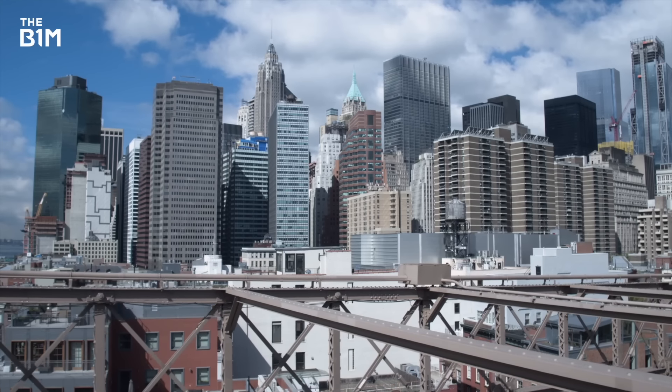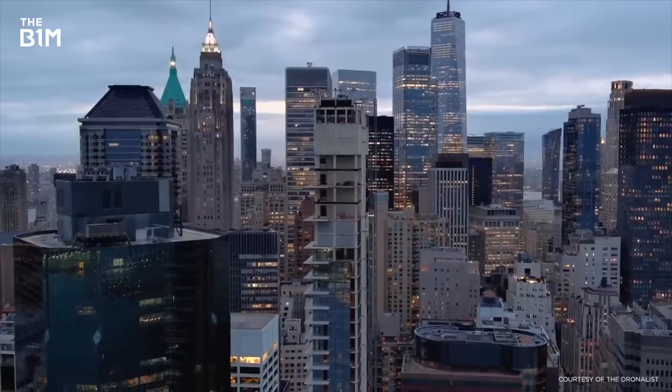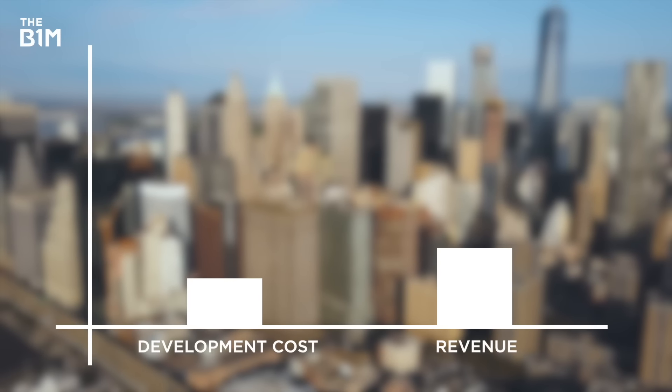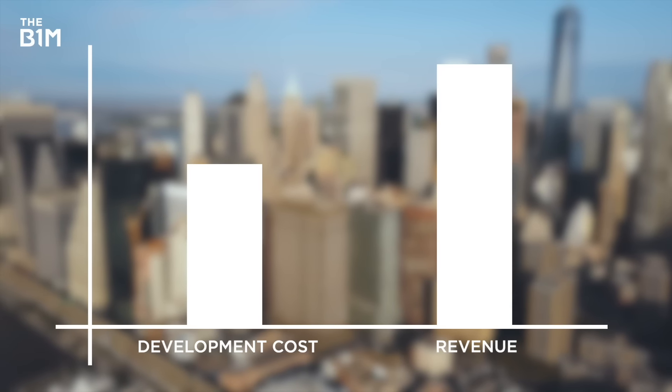All that vertical engineering takes time, expertise, and of course money. To make something like this worth it, developers need to make sure the tower can bring in more money than they used to build it with. That was expected to come from luxury apartment sales.